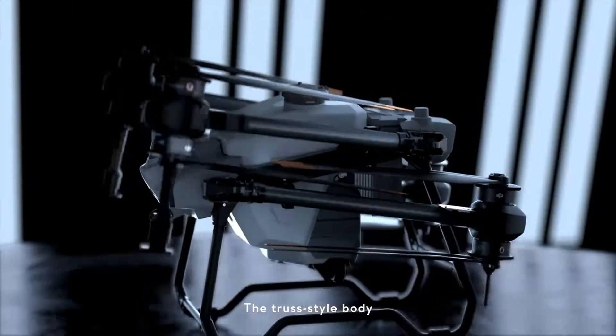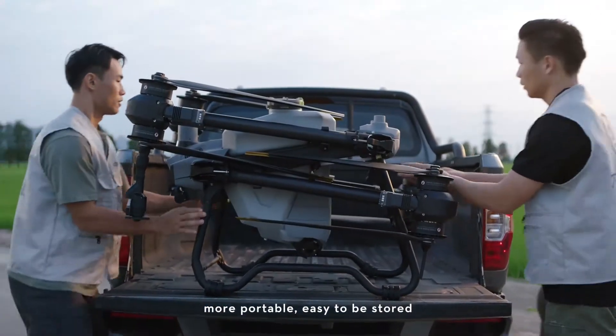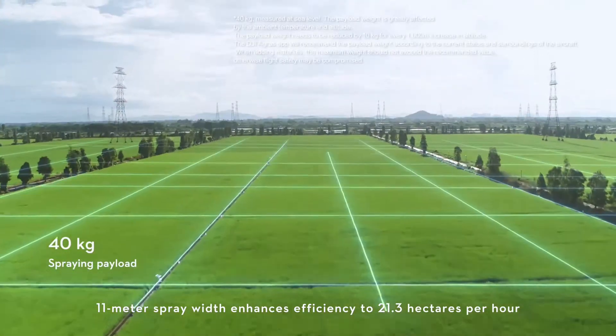The truss style body with foldable arms is more portable and easy to store. An 11 meter spray width enhances efficiency to 21.3 hectares per hour.